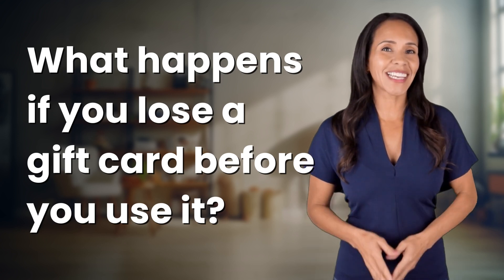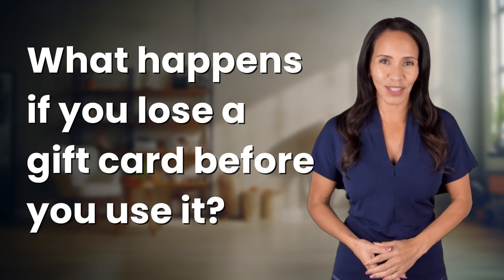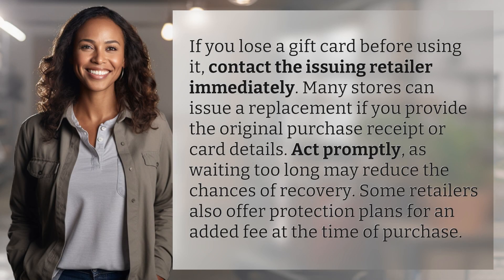Welcome back to your daily dose of discovery. Let's unravel today's intriguing question. If you lose a gift card before using it, contact the issuing retailer immediately.